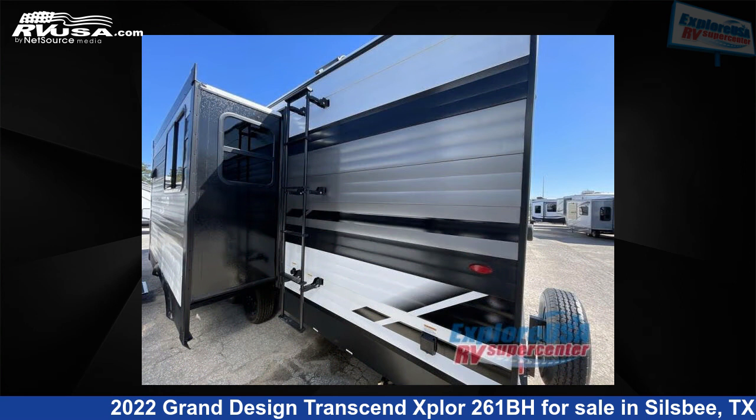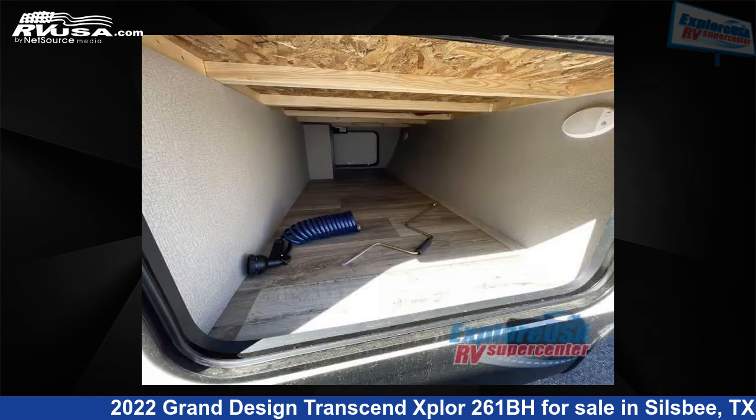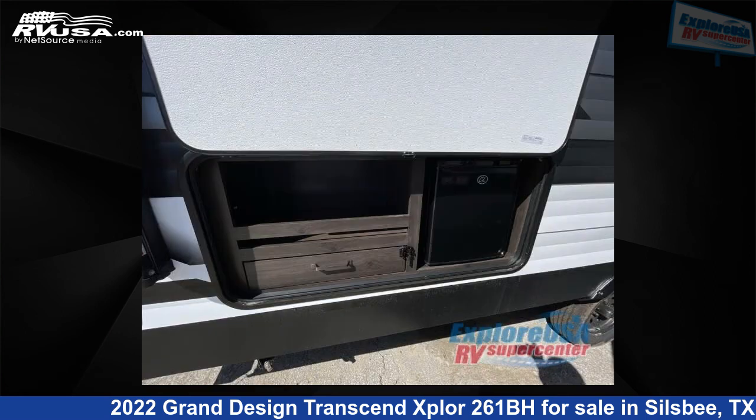This new Grand Design is 30 feet 0 inches in length and features one slide out, a gunstock interior, sleeps nine, and 62 gallons fresh water capacity. The floor plan layout of this travel trailer features bunkhouse, front bedroom.